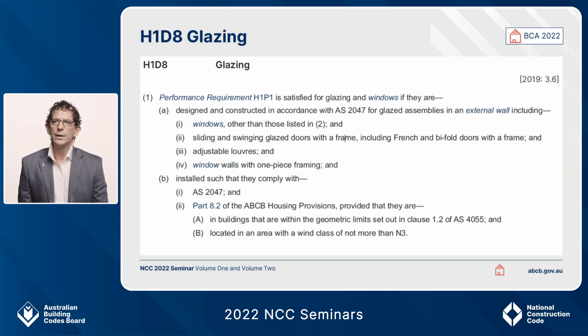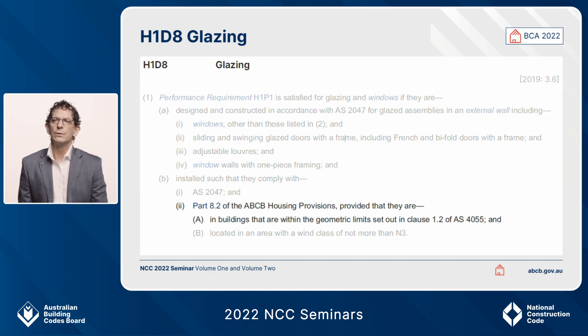H1D8 is the Volume 2 deemed-to-satisfy provision for glazing. Part 8.2 is the relevant part of the housing provisions to use for solutions if you choose that deemed-to-satisfy pathway. In H1D8 1B2, Part 8.2, you can use those provisions provided the building is within the geometric limits set out in clause 1.2 of AS4055 — the wind loading code for housing. There are limitations: your building must be within the design parameters set out in that standard.